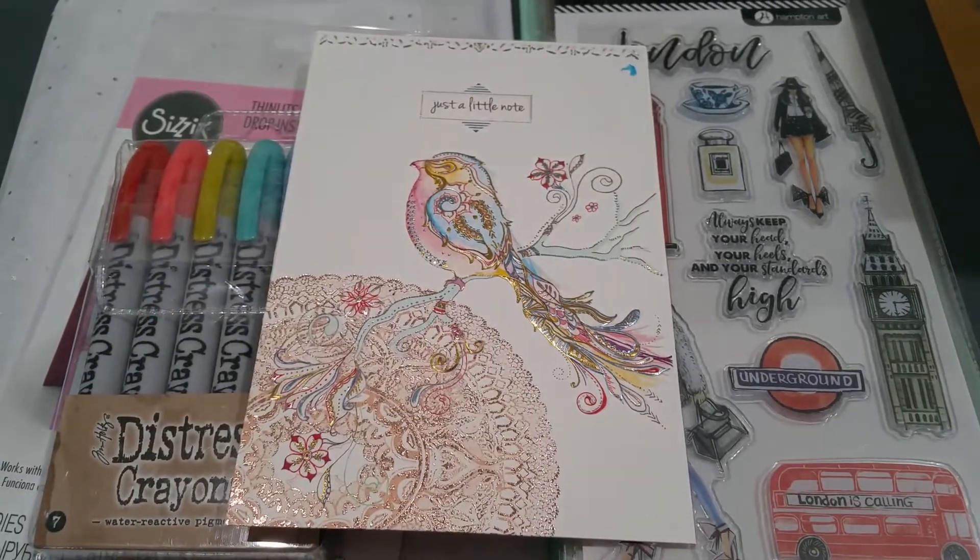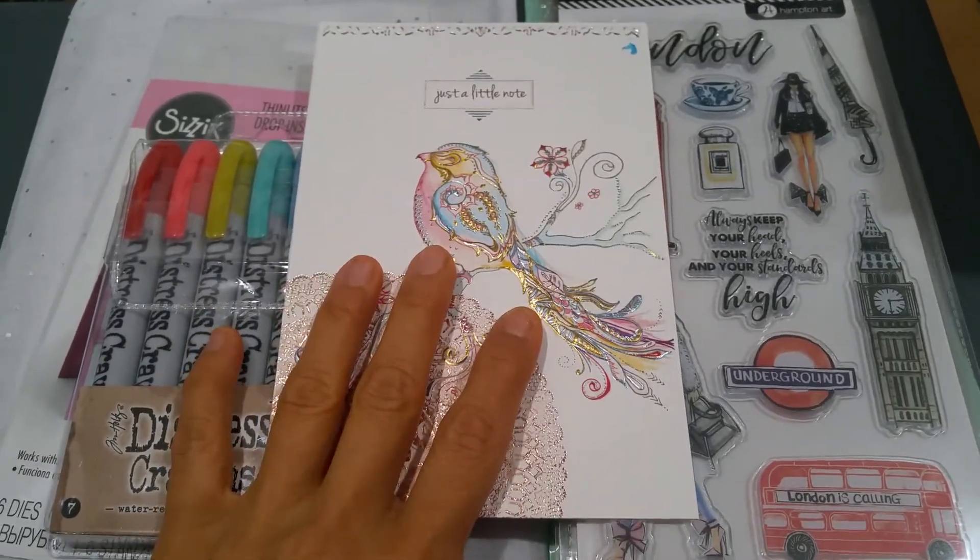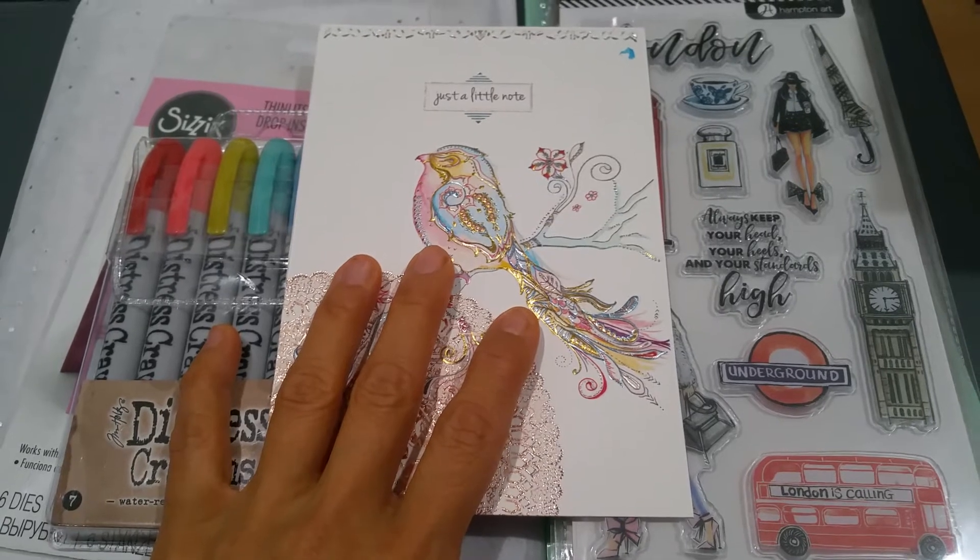Hey everyone, this is Grace. Hope you've been well. Wanted to come on here and quickly share with you my recent Etsy haul.